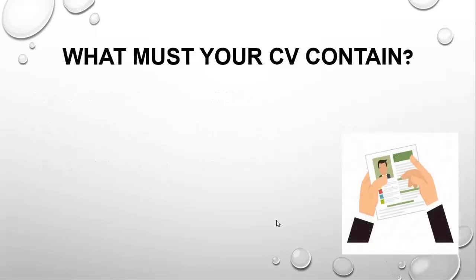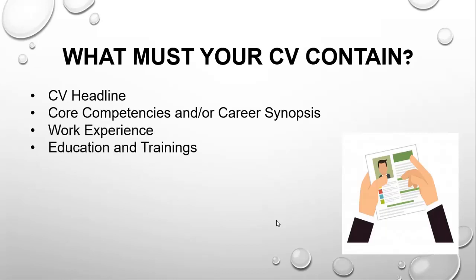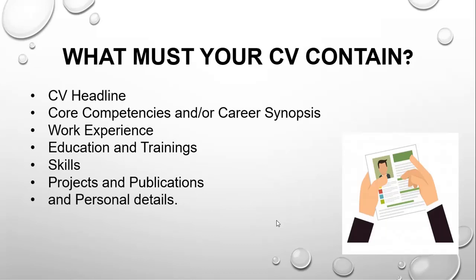What must your CV contain? A good CV will include your CV headline, your core competencies or career synopsis, your professional work experience, your education qualifications, your training and development skills, projects and publications that you have done, and your personal details.